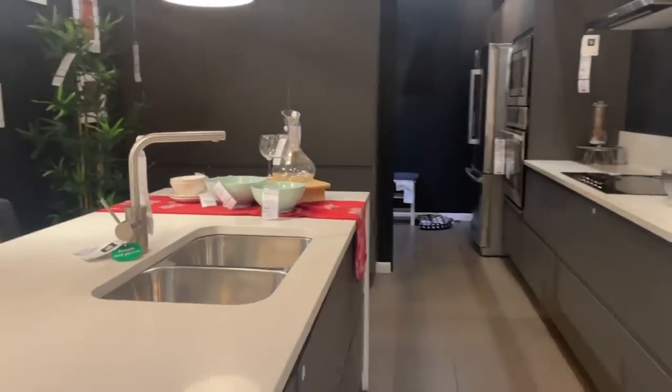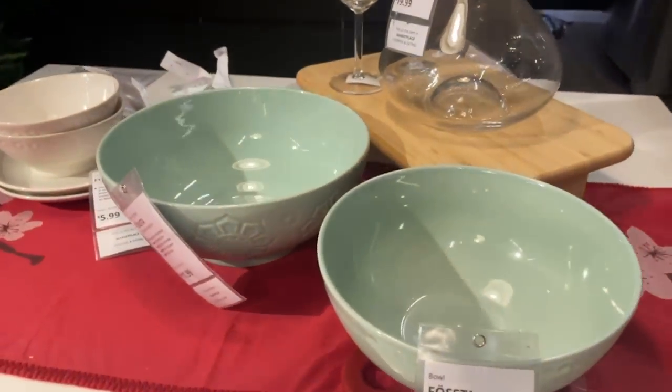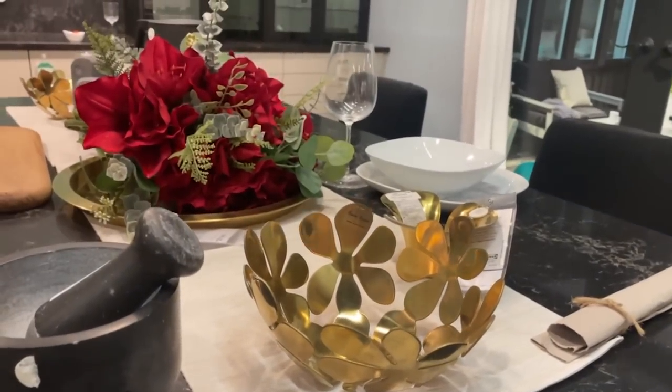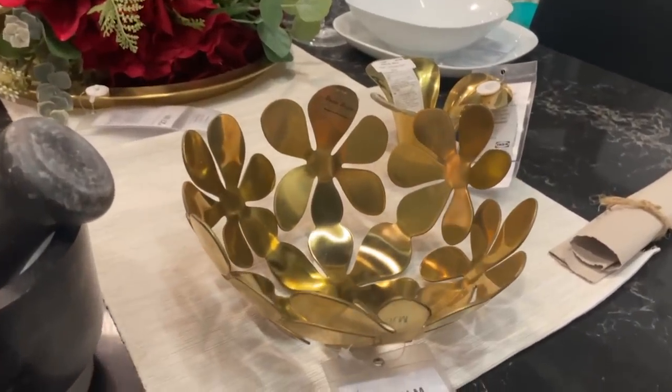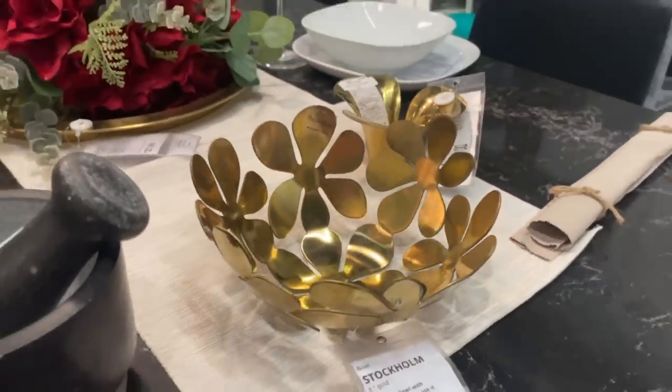Look at these — this kind of reminds me of jadeite. Love jadeite, it's so pretty. Look at this brass piece — is it solid brass? Don't clean it with ketchup — unless you don't know what I'm talking about, watch my last episode.